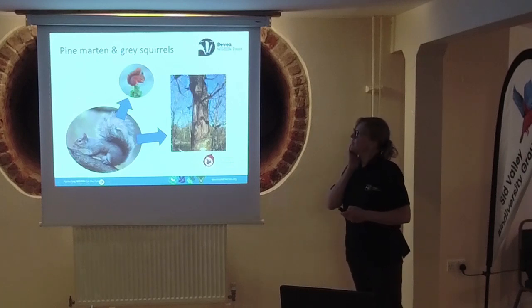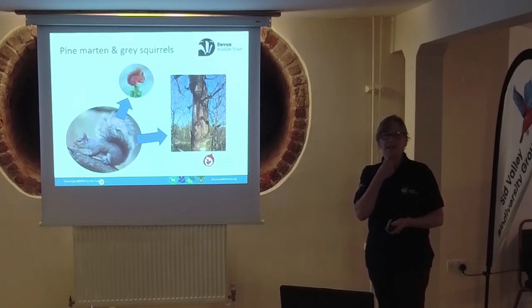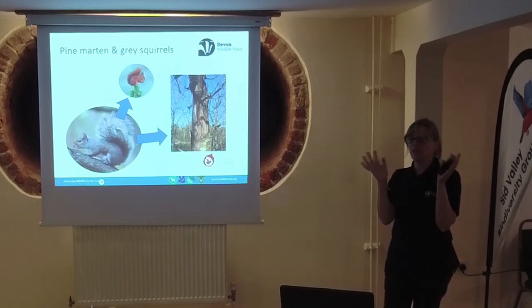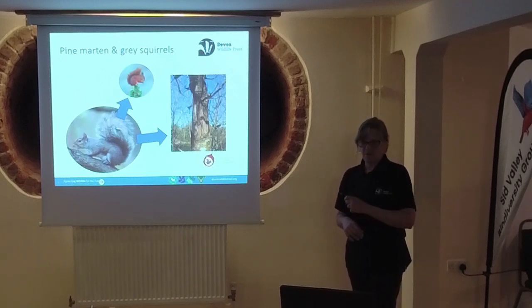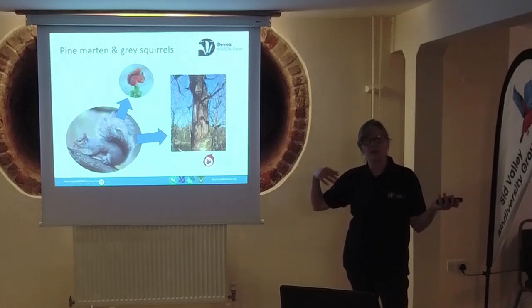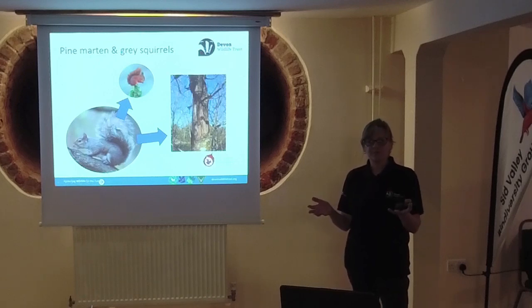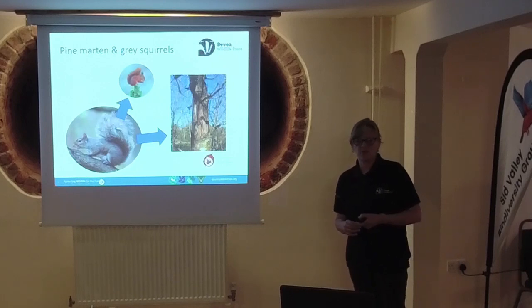It wouldn't be a Pine Marten talk without mentioning Pine Martens and grey squirrels. The relationship between Pine Martens and red and grey squirrels has had quite a lot of publicity in the conservation community. I'm sure you all know what grey squirrels do to trees. The population of grey squirrels in our area in the South West are huge, and when we've got targets to bring back woodland cover, we're going to struggle with the grey squirrel populations we have.